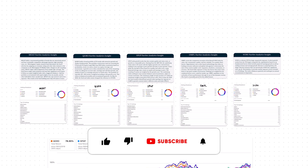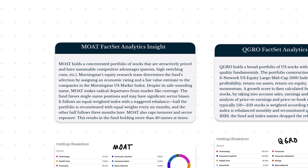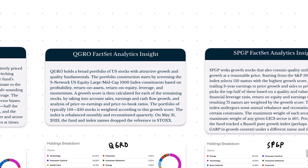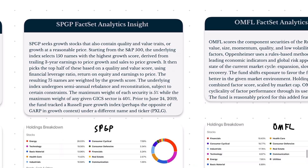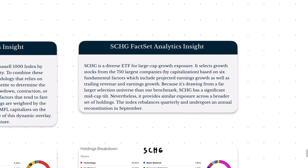So we're going to go over them in this video. The names we have here, in no particular order, are Moat, ticker QGRO, SPGP, ticker OMFL, and then probably the most recognizable, well known, and most popular: SCHG.